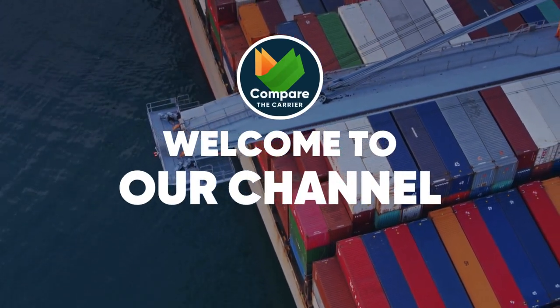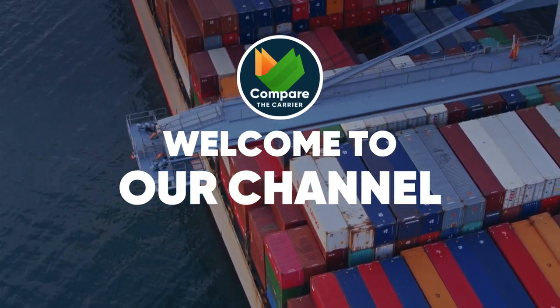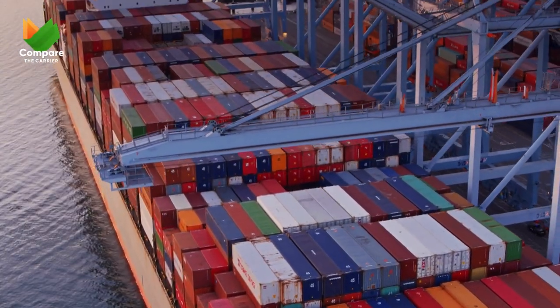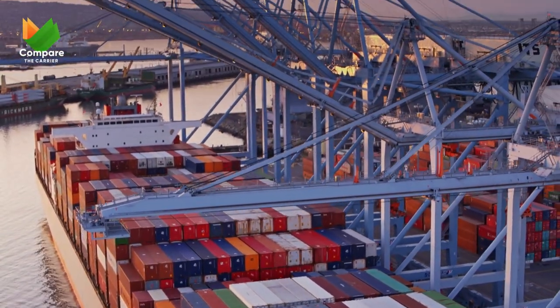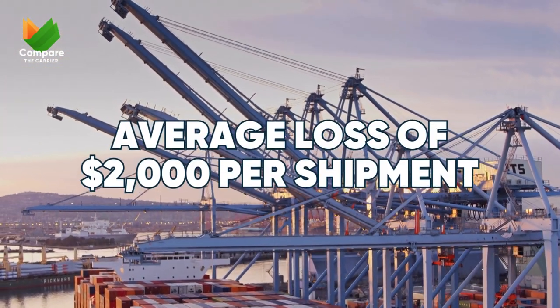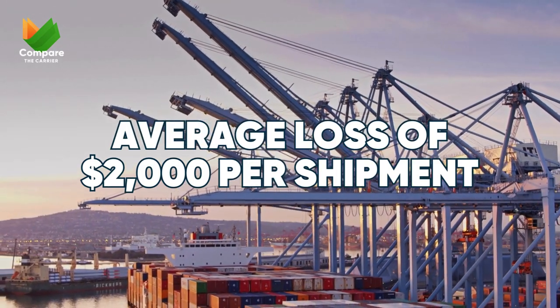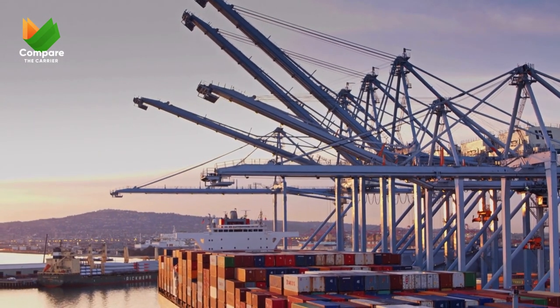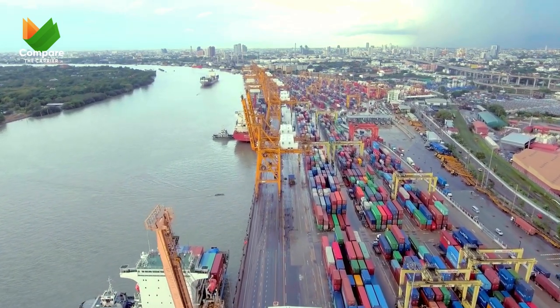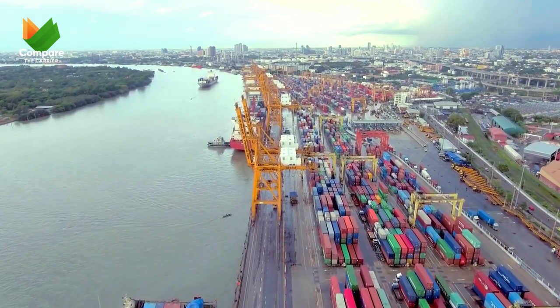Welcome to the Compare the Carriers channel, your trusted source for all things related to logistics needs. Drayage costs got you down? You're not alone. In 2023, businesses across the United States faced a startling reality: an average loss of $2,000 per shipment due to inefficient drayage practices. These unexpected expenses not only strain budgets, but also disrupt the smooth flow of logistics operations.